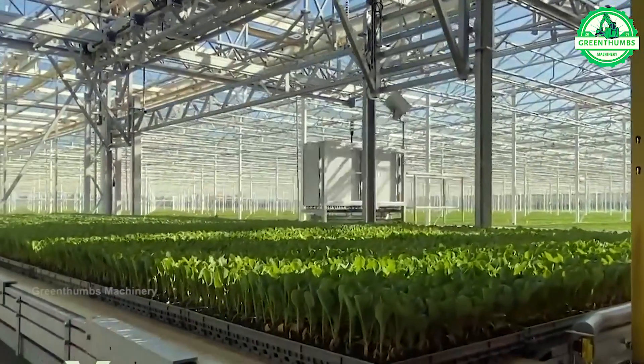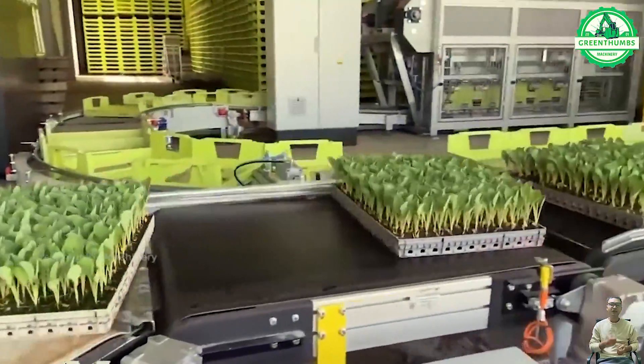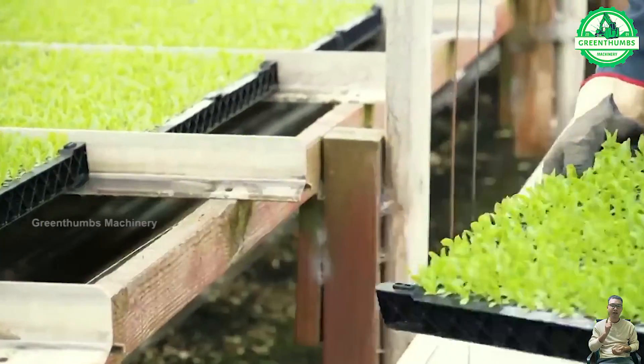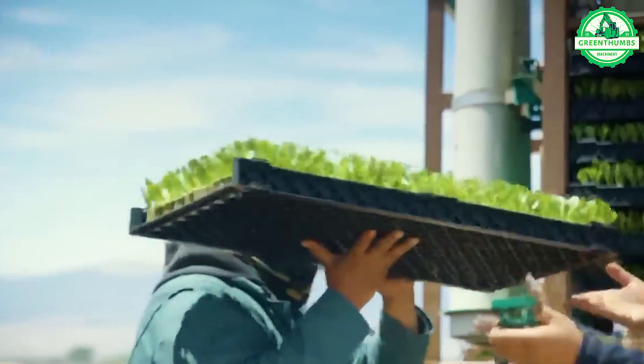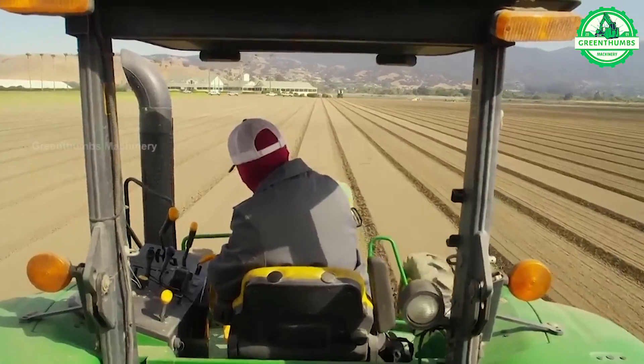Growing mini cabbage involves planting small cabbage plants in a short period, suitable for limited spaces like pots or small gardens. The process includes soil preparation, seed sowing, maintaining moisture and nutrients, pest and disease control, and harvesting when the plants reach the desired size.